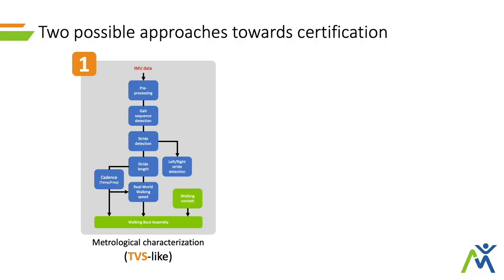Going back to the certification process, there are a few ways you can pursue this and show the required evidence. The most known is definitely the metrological characterization, which is what has been done through the extensive tests in the TVS. It could be quite a long process, requiring you to show that your output closely and accurately represents the gold standard for that specific parameter. Another approach is to look at all the blue blocks as a black box — our processing pipeline as a model that takes raw data as input and provides DMOs as output.